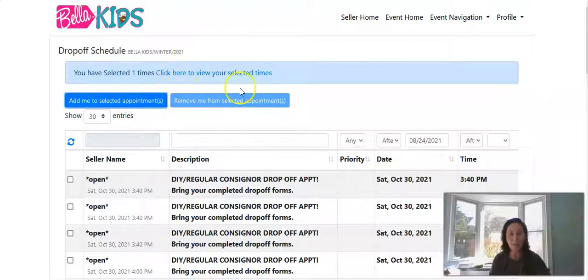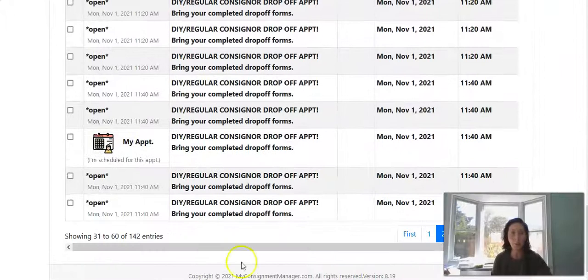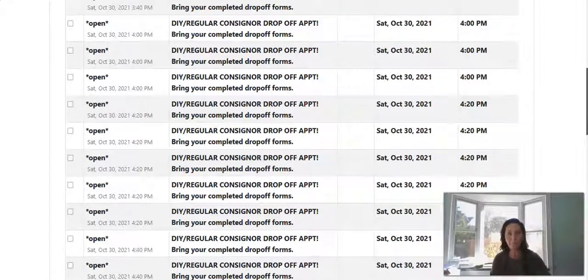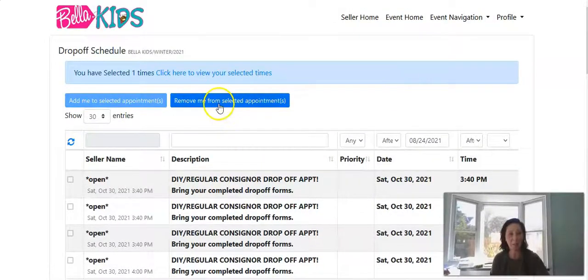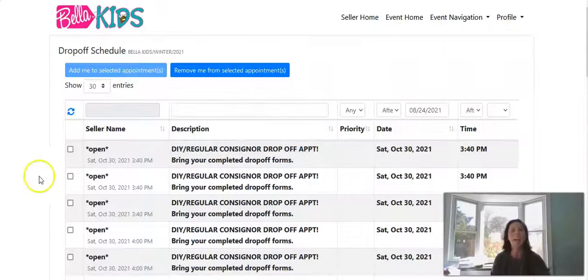Notice it now says 'Remove me from selected appointments.' So if you've changed your mind and that time doesn't work for you, you can click that to remove it. Click 'Remove me from selected appointment,' then 'Remove appointment,' and pick a different one that works for you.